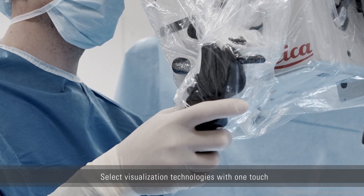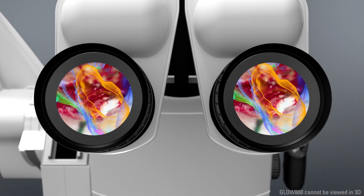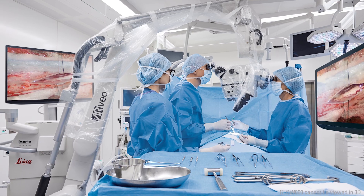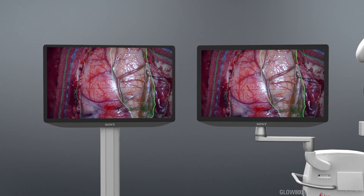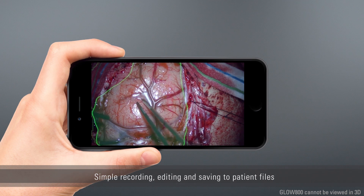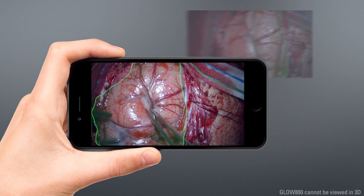The incredible visualization technology of the ARVEO microscope is activated with one touch, and can be displayed directly within the eyepieces via Captiview image injection, and on the 4K 3D screens. Allow your team to follow every delicate move — perfect for teaching. Enjoy enhanced digital video connectivity and live video streaming, ideal for training inside and outside the operating room, as well as integrated recording and documentation features which allow you to review clips later on and save with patient files.